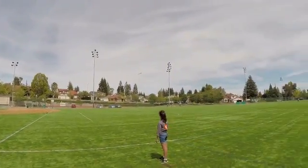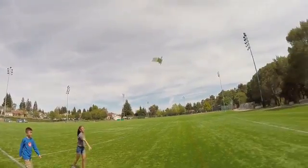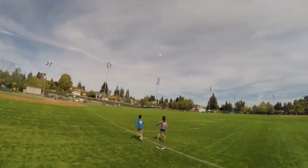Along with assembly instructions, the kit also contains flight instructions and a tutorial on aeronautics and how renewable energy can be used to power flight. Once you've built it, you simply point the solar wing at the sun for 90 seconds and then you hand launch the plane and watch it fly.